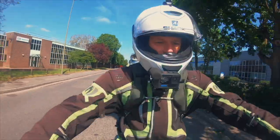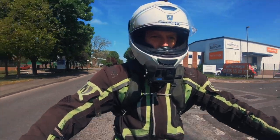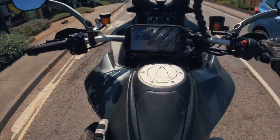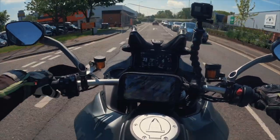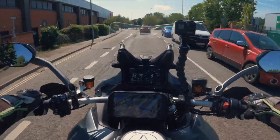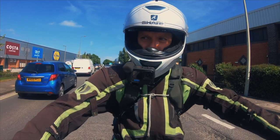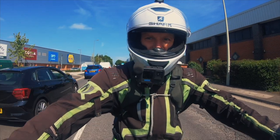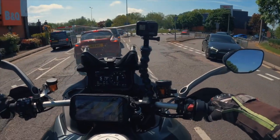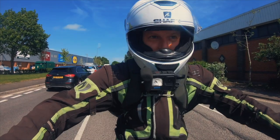Initial first thoughts on the riding position: it's very comfortable, very upright — you're sat in the bike. The tank is quite large, 22 litres, in front of you, and the handlebars are very wide, which is nice and makes it feel very sturdy. That exhaust is purring away back there — it's a beast.